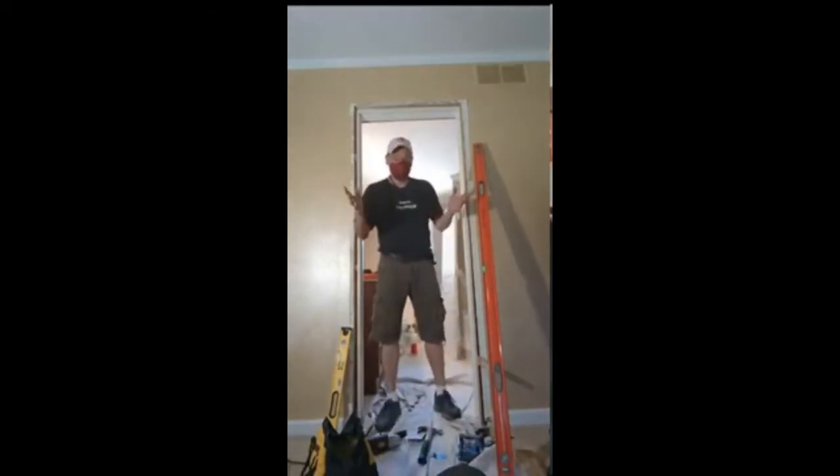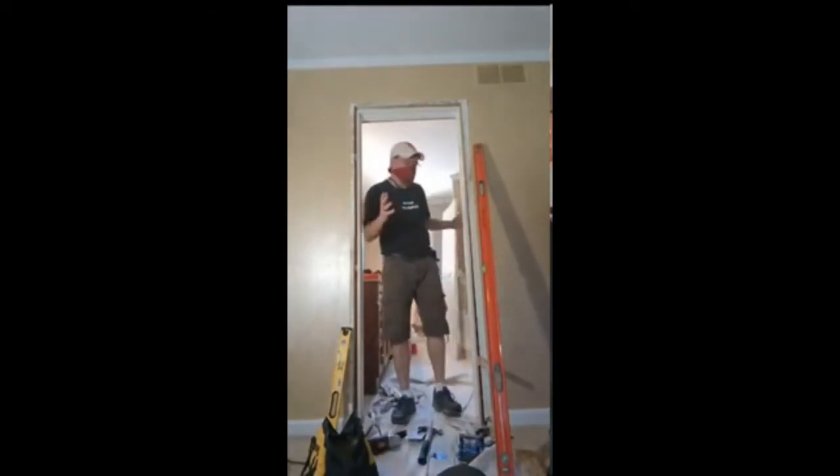Hello friends, Drew here in beautiful West Grove, Pennsylvania, working on a bathroom door for a customer.